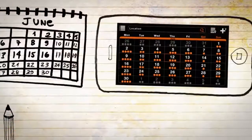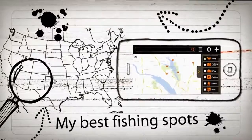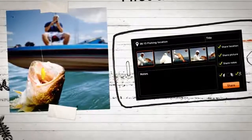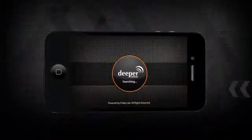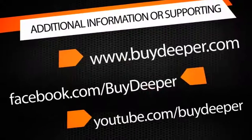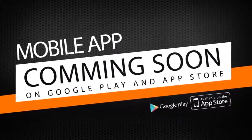Now there's no need for any excuses. Know when to fish, know where to fish. Find out where the fish are hiding, catch them, photograph them, and tell the world about it. To get Deeper Smart Fish Finder, simply visit the website at www.buydeeper.com. Start fishing the smart way with Deeper Smart Fish Finder.